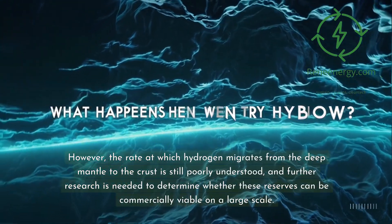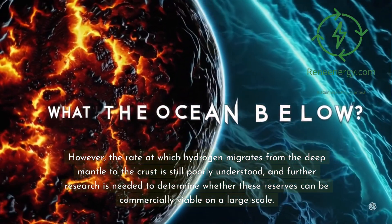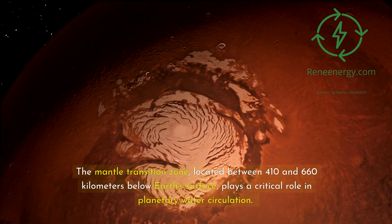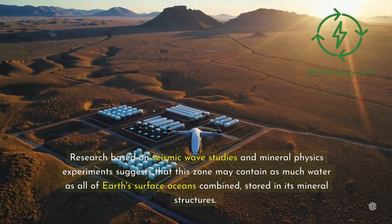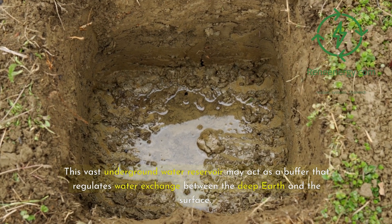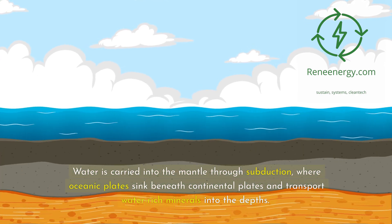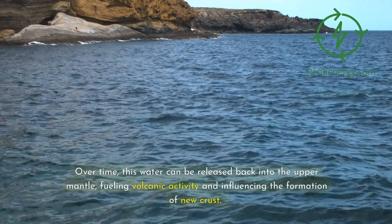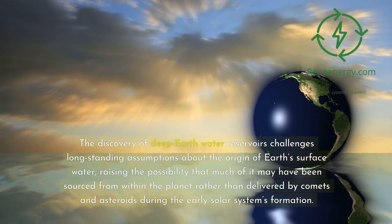However, the rate at which hydrogen migrates from the deep mantle to the crust is still poorly understood, and further research is needed to determine whether these reserves can be commercially viable on a large scale. The mantle transition zone, located between 410 and 660 kilometers below Earth's surface, plays a critical role in planetary water circulation. Research based on seismic wave studies and mineral physics experiments suggests this zone may contain as much water as all of Earth's surface oceans combined, stored in its mineral structures. This vast underground water reservoir may act as a buffer regulating water exchange between the deep Earth and the surface, with water carried into the mantle through subduction, where oceanic plates sink beneath continental plates and transport water-rich minerals into the depths. Over time, this water can be released back into the upper mantle, fueling volcanic activity and influencing the formation of new crust.